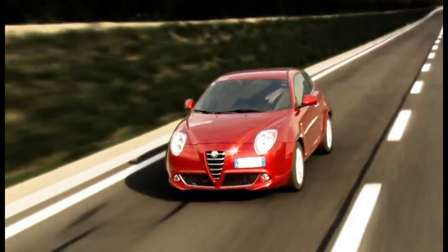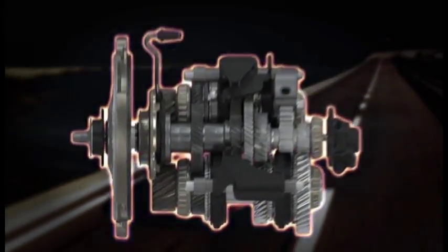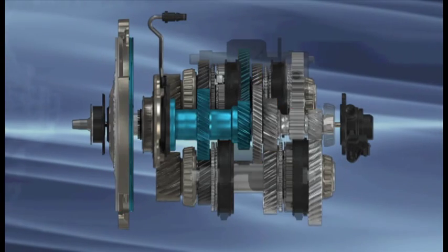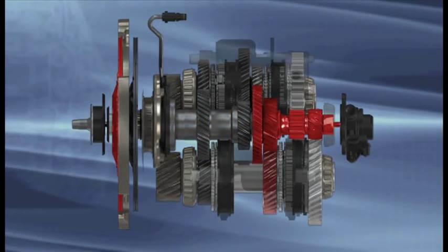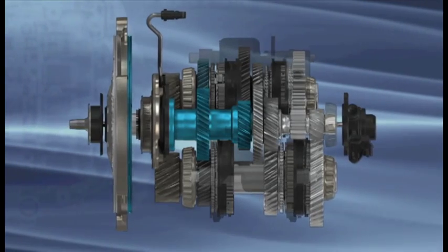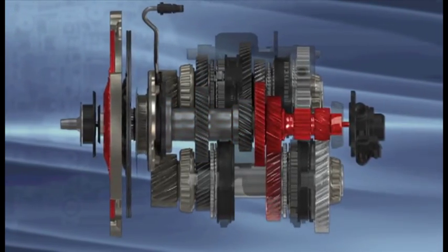The DDCT takes the robustness and efficiency of a traditional transmission one step forward towards high-tech excellence with a surprising result: the creation of the transmission of the future.